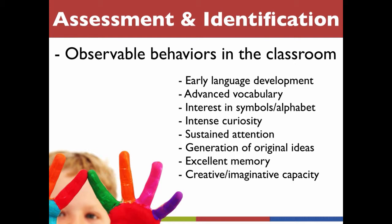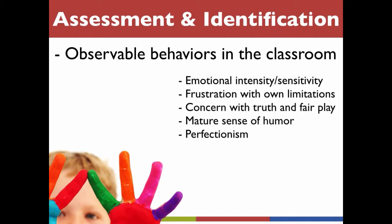In addition, teachers should keep an eye out for these social and emotional characteristics: emotional intensity and sensitivity, frustration with their own limitations, concern with truth and fair play, a mature sense of humor, and perfectionism.